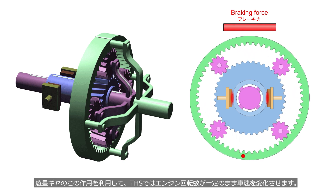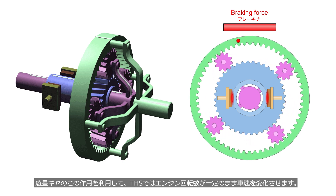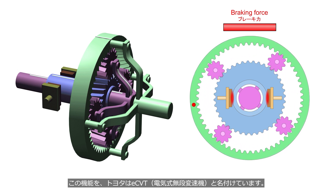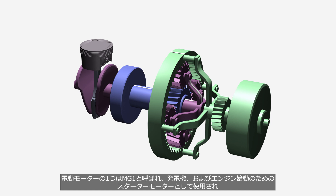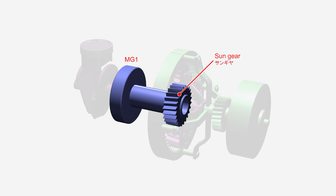Using this behavior of the planetary gear, the THS allows the vehicle's speed to change while maintaining a constant engine speed. Toyota has named this function the ECVT — Electronically Controlled Continuously Variable Transmission. One of the electric motors, named MG1, is used as a generator and as a starter motor for the engine. It is connected to the sun gear of the planetary gear set.